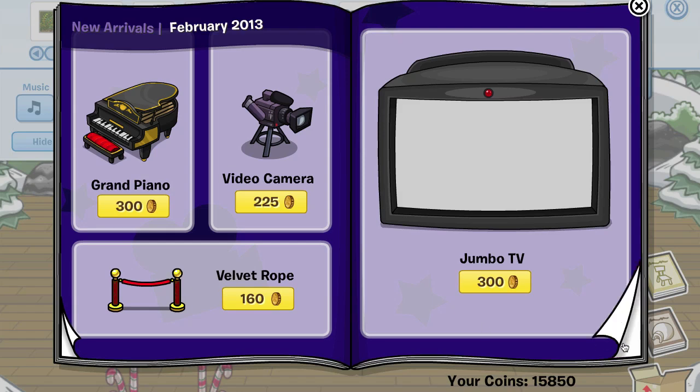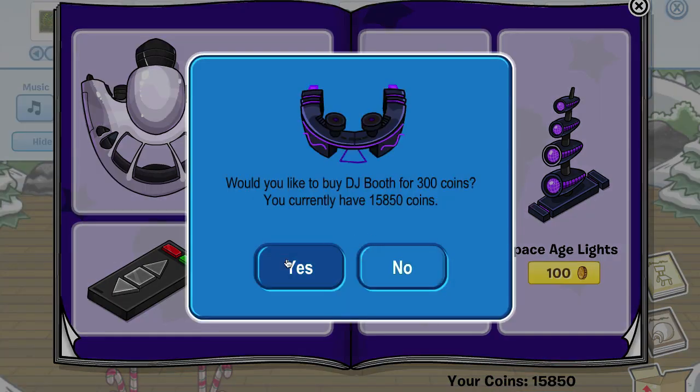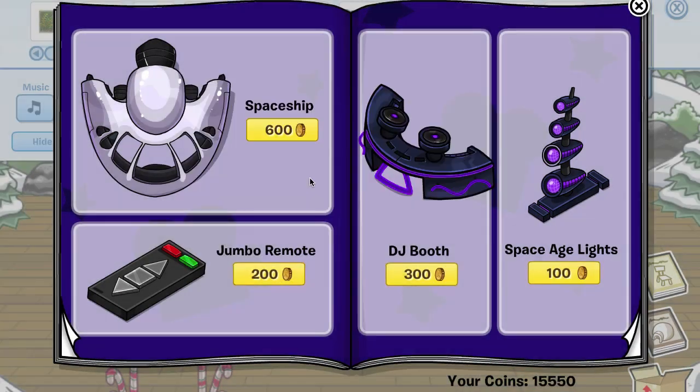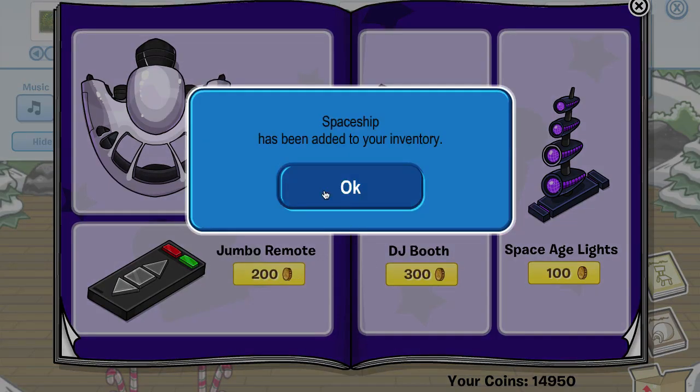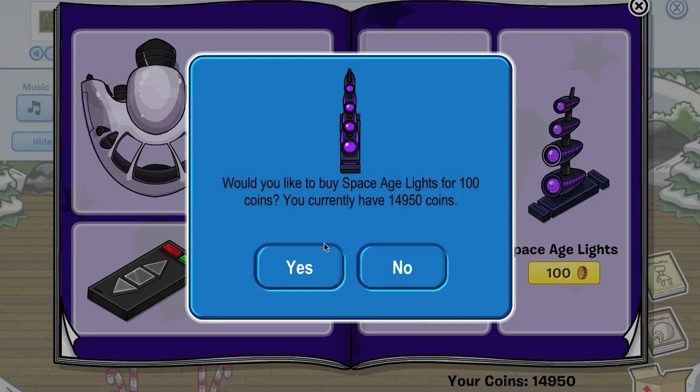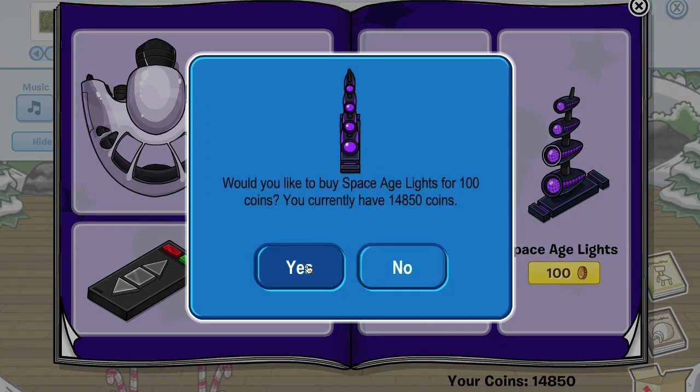Go to the next page here and we've got some really cool new items. I should buy some of these just so that we have an updated igloo. Let me get two of these. Now there are no cheats on this page.